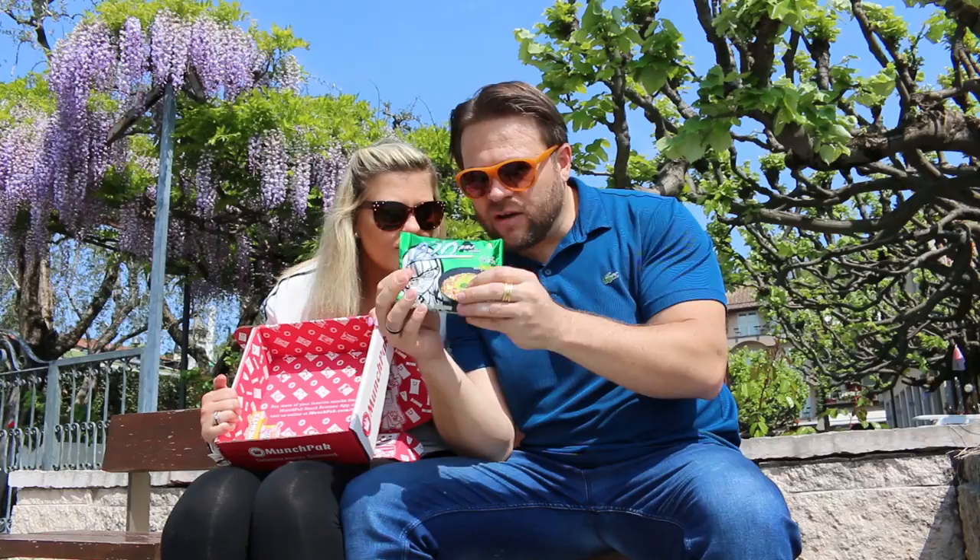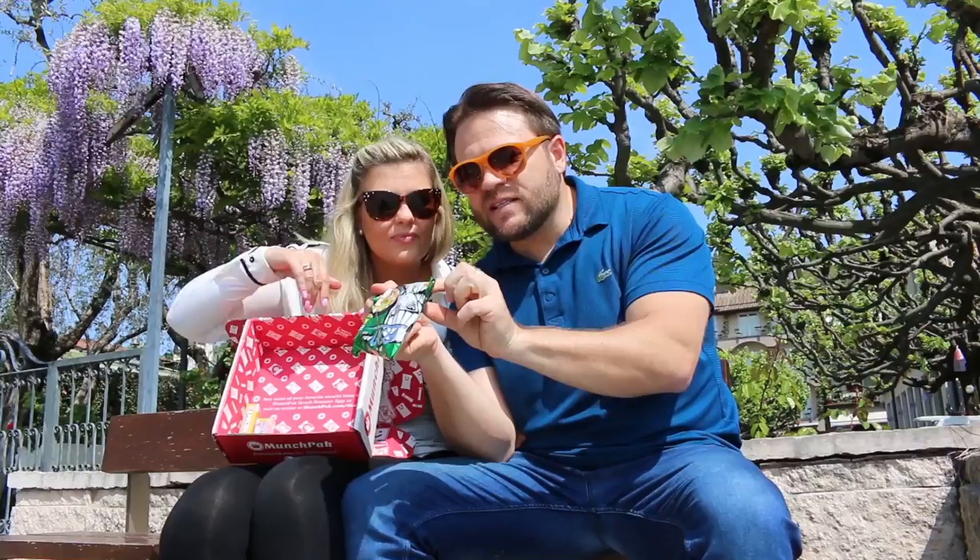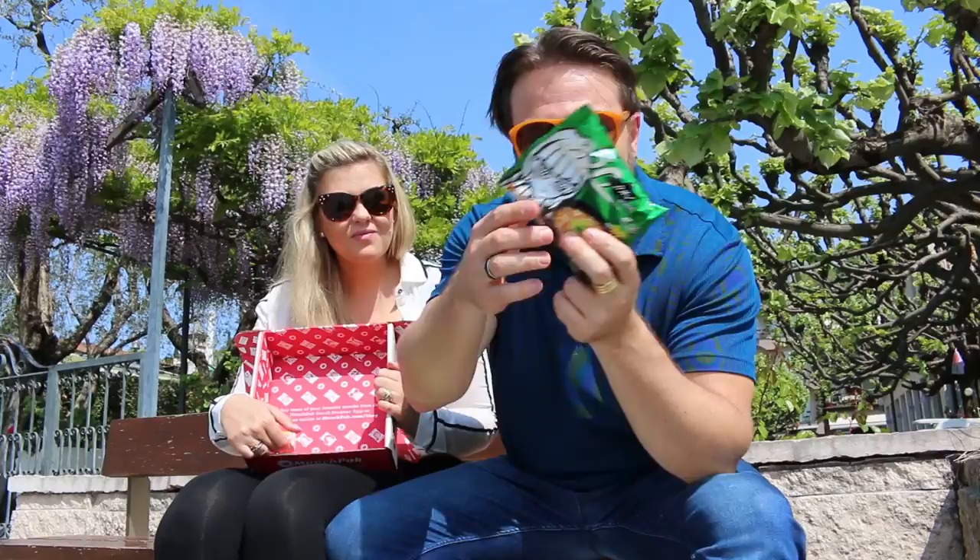Are these ramen noodles? Tell us! Hot and spicy shrimp flavor instant noodles — cool! We'll give that to Gabby because she's addicted to these things, and she loves eating chicken feet. How many students out there live off this stuff?